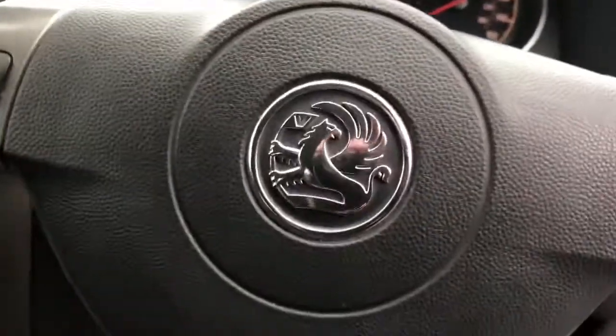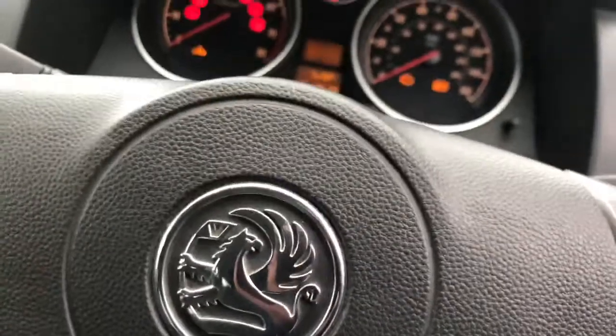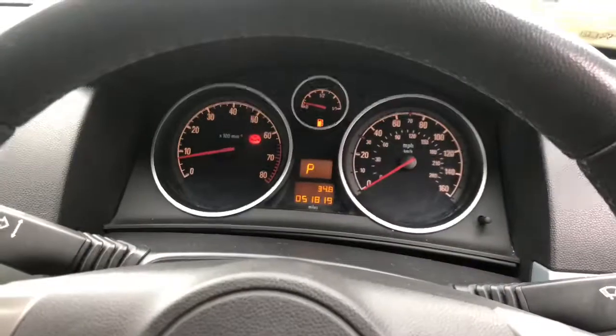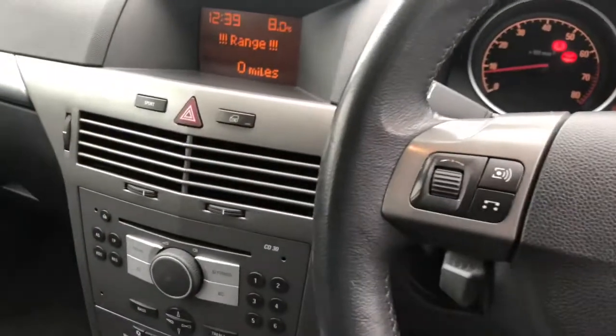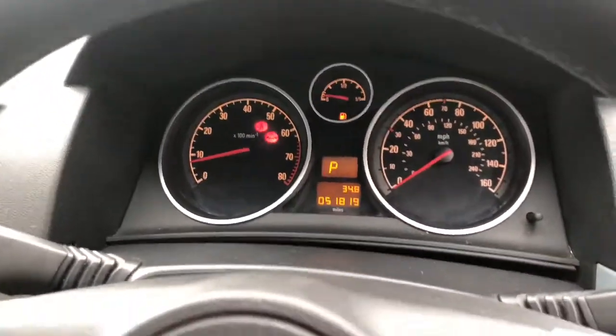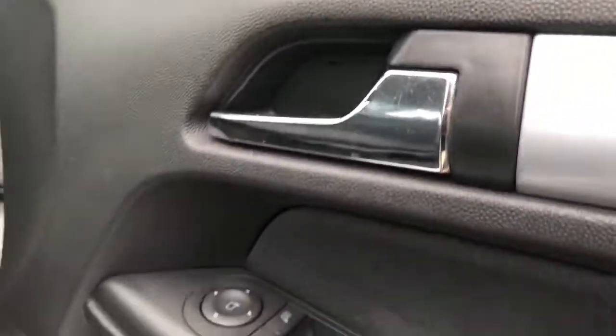We'll start the car up for you now. It starts very well — nice smooth 1.8 petrol engine. It's also got electric mirrors and electric windows down this side.